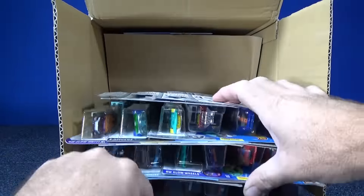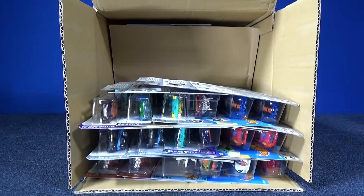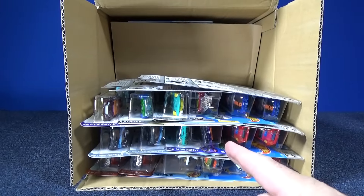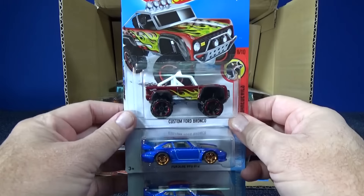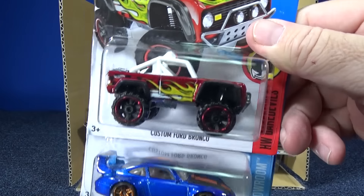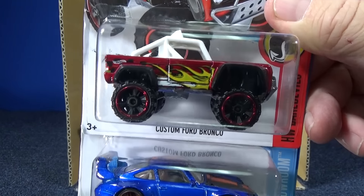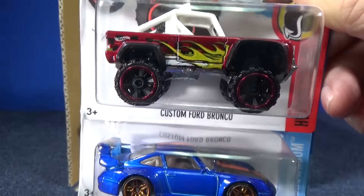By the way, I messed up — I said the wrong treasure hunt last month. I said Dodge something. Actually, that treasure hunt is supposed to be in the E-case assortment. I'm probably just going to stop saying which treasure hunts are supposed to be in there, because you should know what to look for by now. I'm on my fourth year of doing case unboxing videos.